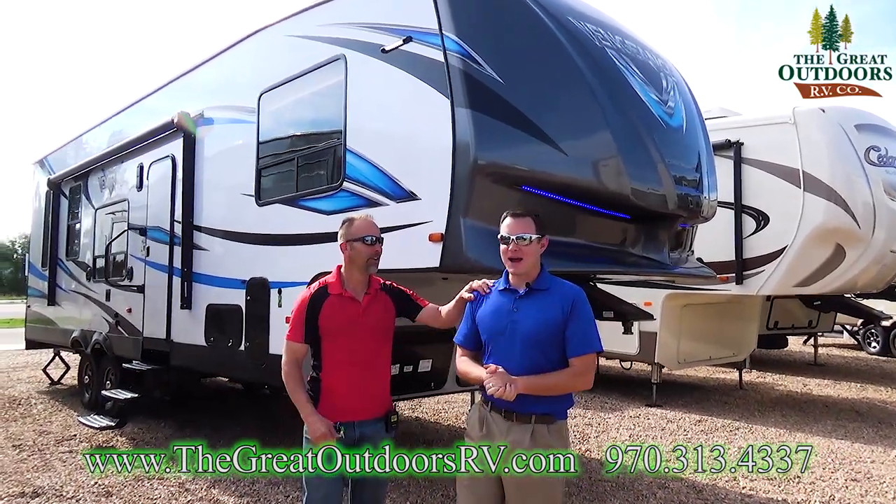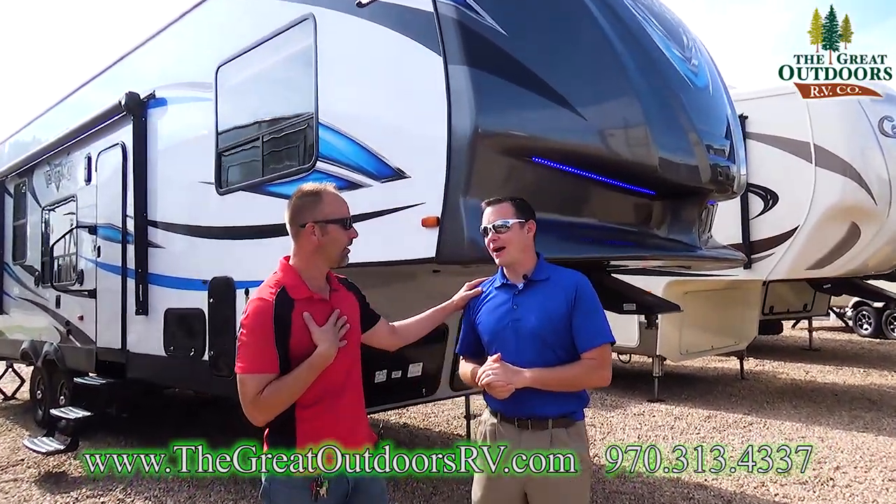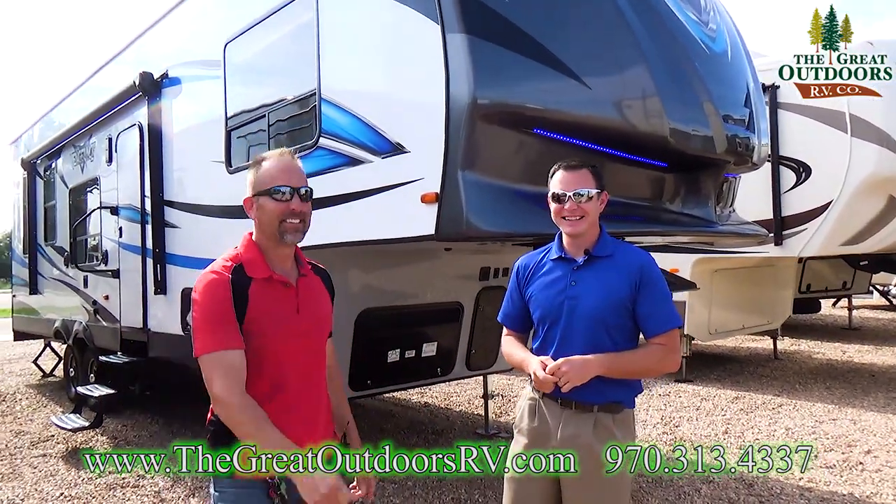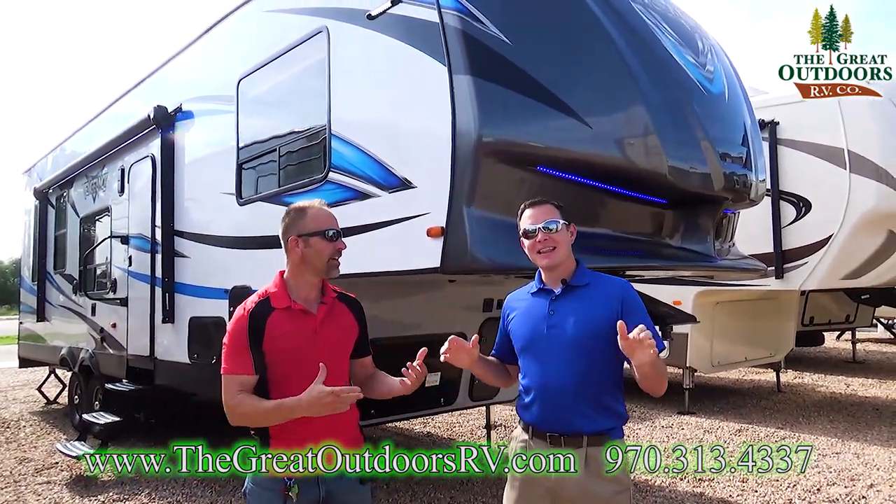Welcome to The Great Outdoors RV. My name is Mike. Tom said, go ahead and start the intro. You think you can do better? Yes. Hello, folks! Did you like that? See, you have no enthusiasm when you do the intro.